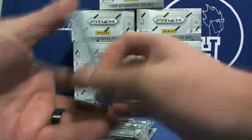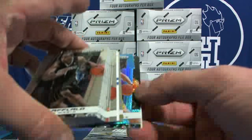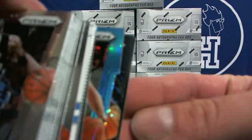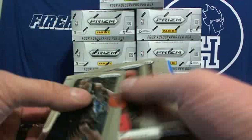I have another case. I think we're going to do this case plus a regular case. Ooh, there's that thing — I think we got a finite black on the back right there. Alright, here we go, first box.